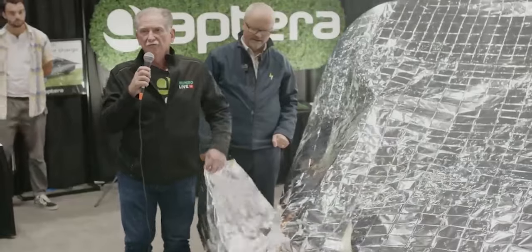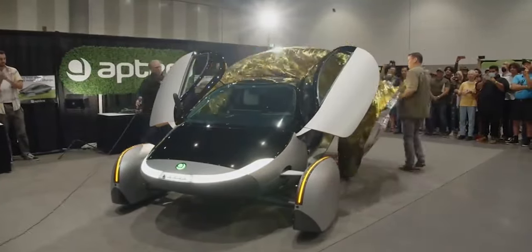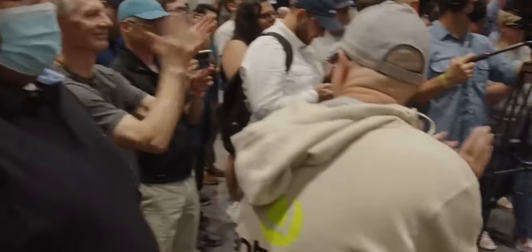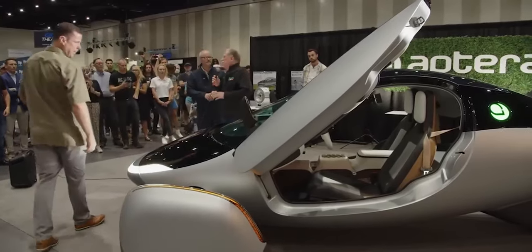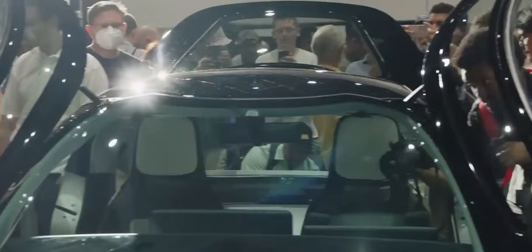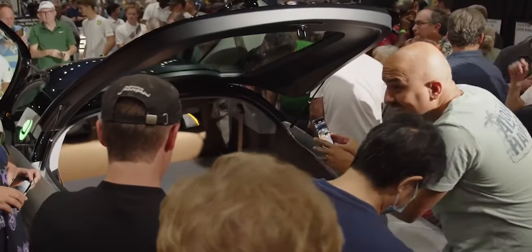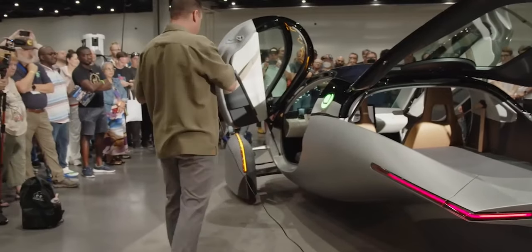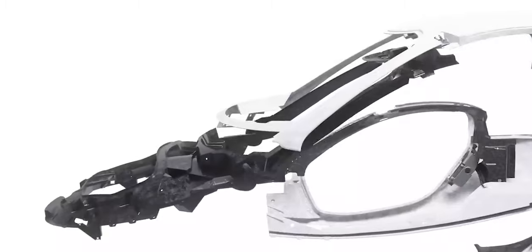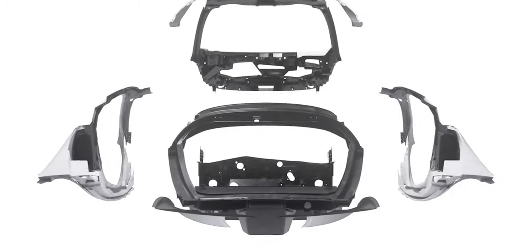Aptera unveiled its Gamma prototype alongside Sandy Munro at Fully Charged Live, and we saw quite a few interesting modifications from the Alpha and Beta, some of which have stuck through to the Delta. The automaker also talked about its manufacturing partnerships and techniques they had developed with said partners. They highlighted that CPC will be supplying materials and structures for Aptera's BISE — Body and Carbon.